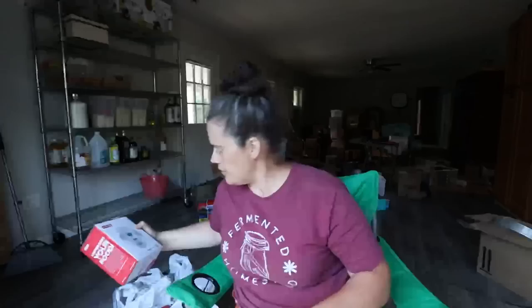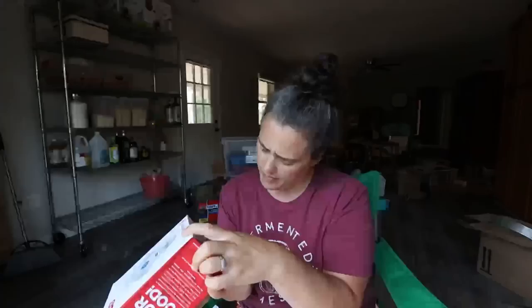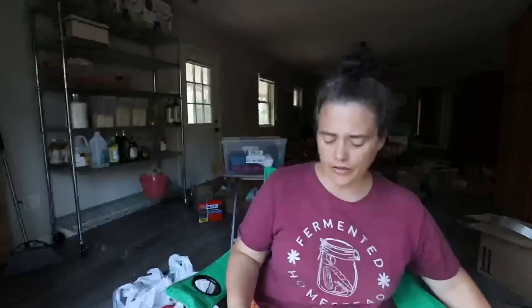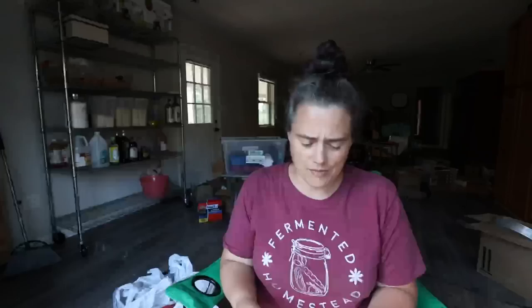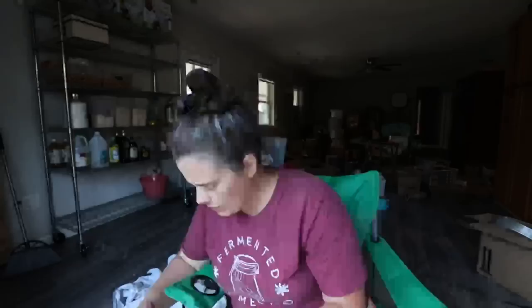HomeGoods also had a mini Dash waffle maker for $5 — normally $13 — on clearance, probably because it's silver instead of the usual red. I love these things. I have a red one and always wish I had a second, so it made sense to grab it since you're usually making two at a time. At Ross I got a big wooden spoon — I can't count how many times I've been stirring my big stock pots with nothing long enough to reach the bottom. It was $2.99.